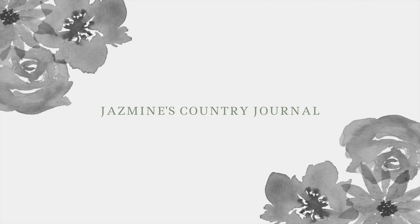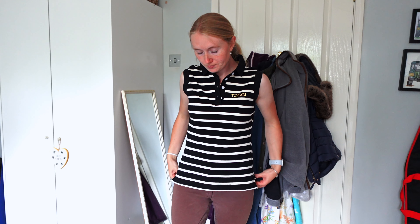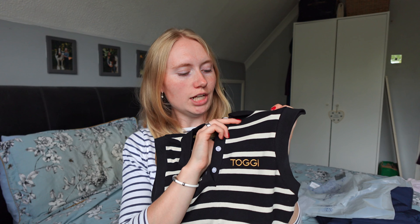Hello everyone and welcome back to my channel. Today I have some new pieces of clothing to share with you, which I'm very excited about. I was actually gifted these because I won a £250 voucher with Toggy for being their customer of the month. I chose these items and I'm really excited to share them and wear them this autumn, so let's get right into it.